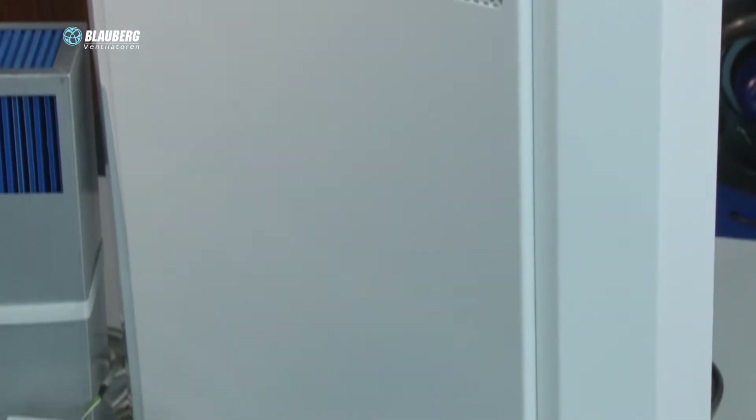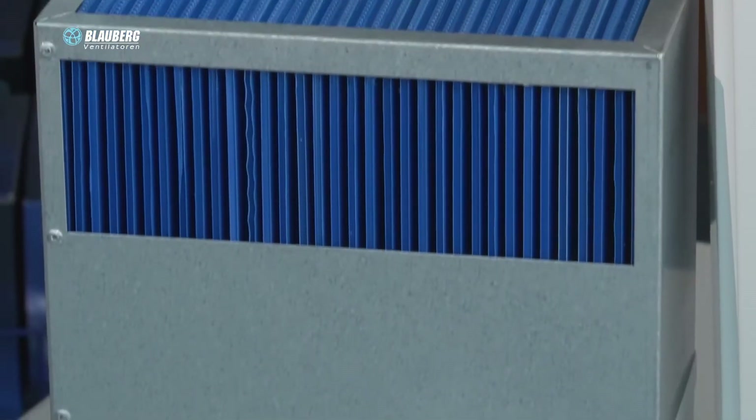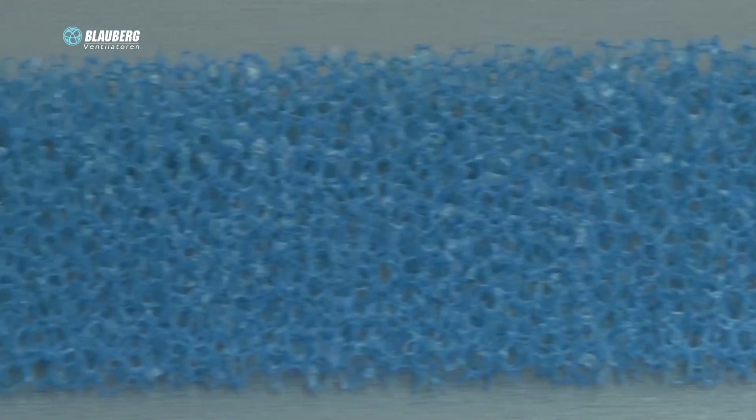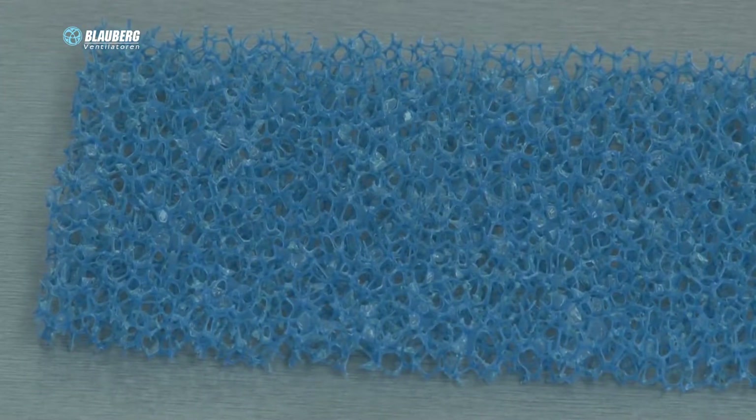The unit provides supply of fresh air to the room, air filtration, and extract of polluted air outside. FreshBox 6T is the most suitable solution for arrangement of ready-made and refurbished premises. It has easy mounting and doesn't require installation of additional air ducts.